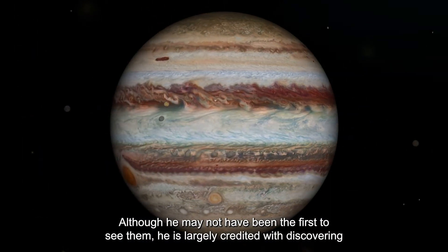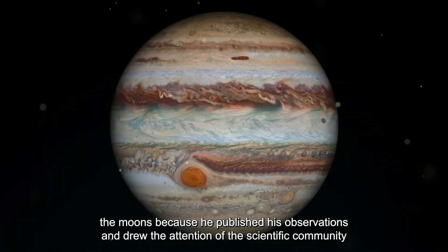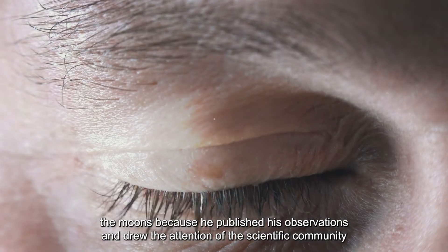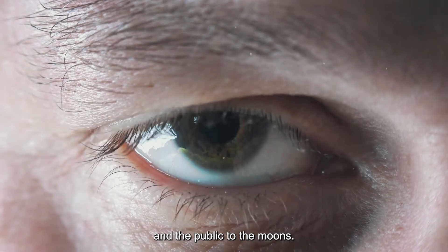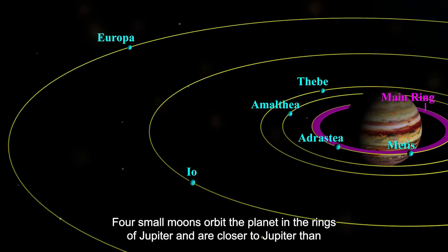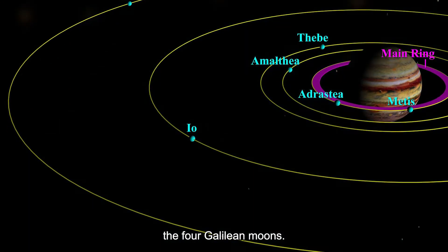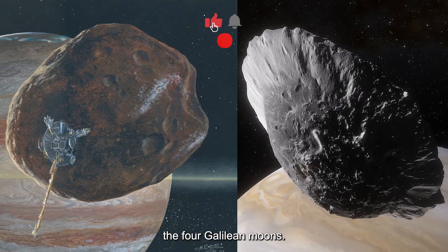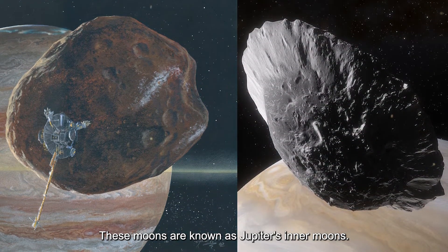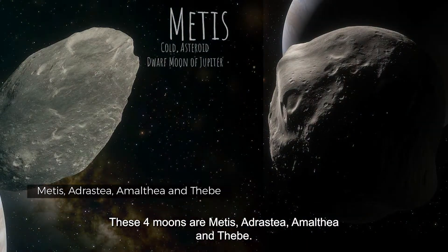Although he may not have been the first to see them, Galileo is largely credited with discovering the moons because he published his observations and drew the attention of the scientific community and the public to them. Four small moons orbit the planet within the rings of Jupiter, closer to Jupiter than the four Galilean moons. These are known as Jupiter's inner moons: Metis, Adrastea, Amalthea, and Thebe.